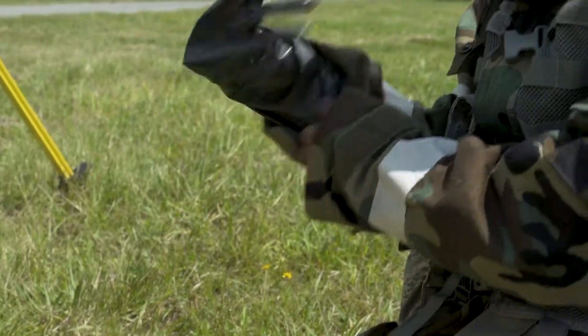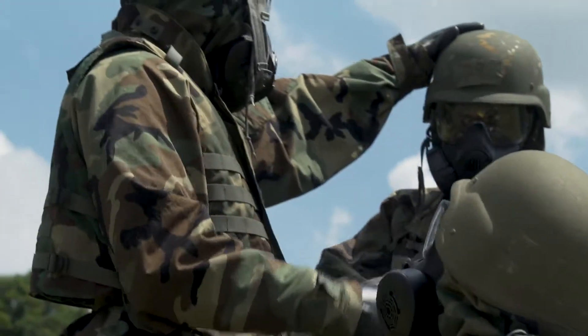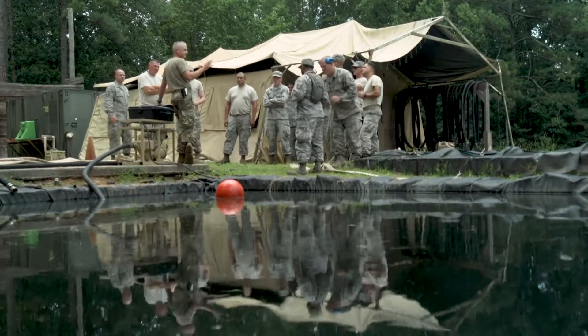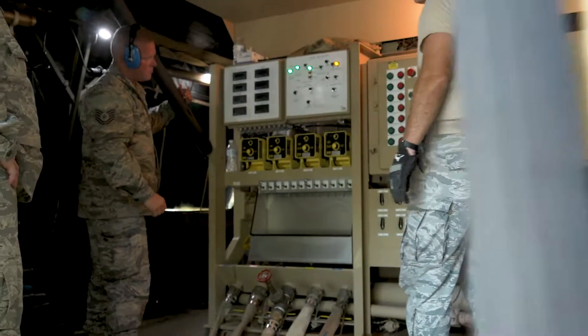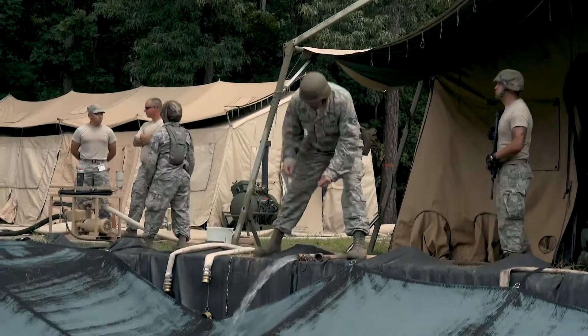Individuals are coming together and within a very short period of time they're learning to work together. When you're going into a live fire with an individual, or you're depending on the person next to you to do the proper work needed on a ROWPU — our reverse osmosis water treatment — it actually requires you to trust that person. It gives you the ability to build camaraderie that you wouldn't normally get.